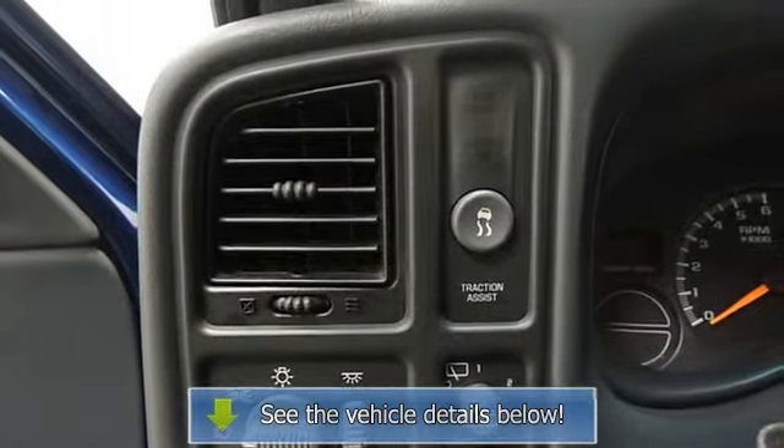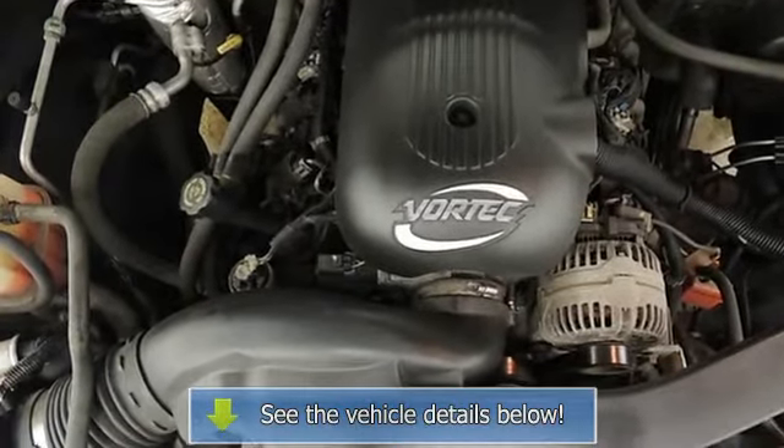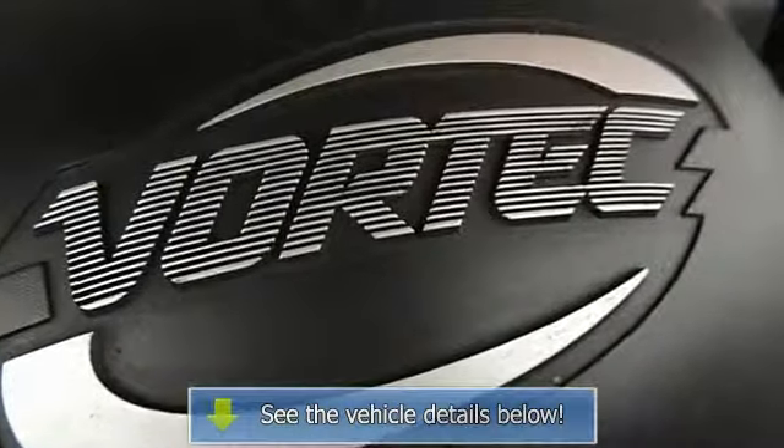Adjectives like impeccable, spotless, and immaculate can be used to describe how clean this Yukon XL 1500 SLE is, causing it to feel more like a new vehicle than a pre-owned one.